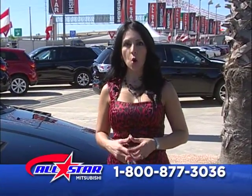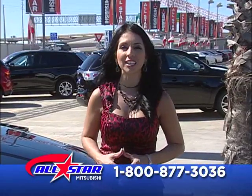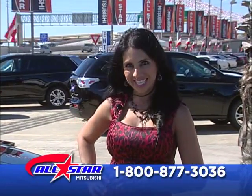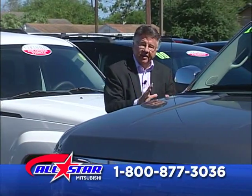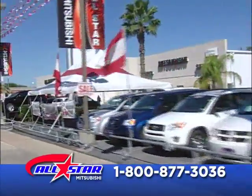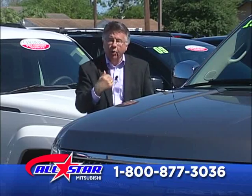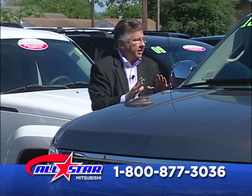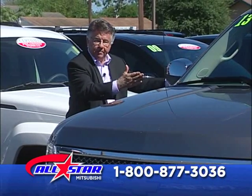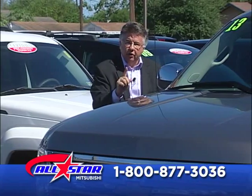Amigos, what is holding you back from calling the number on the screen? Don't let credit issues stop you. We can help you — let us show you why we are number one, All-Star Mitsubishi in Corpus Christi. We've got in excess of 100 to 150 pickup trucks brought in for this event. If you see or hear something you like, dial the number. Let your credit be our concern. Don't disqualify yourself. You got a job? Dial the number on the screen.